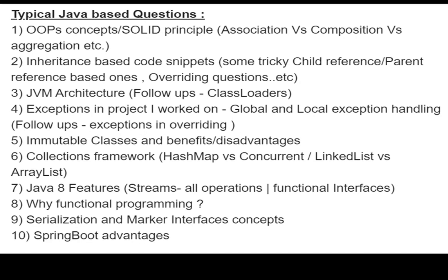Further Java questions covered Java 8 features — streams, all operations, and functional interfaces — including why functional programming is beneficial and the advantages of using functional interfaces. Serialization and marker interface concepts were asked as theoretical questions. Finally, Spring Boot advantages were asked, where you list out what Spring Boot offers. These were the ten Java-based questions from all rounds.